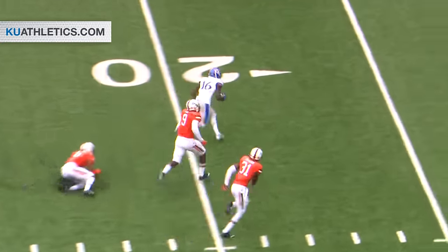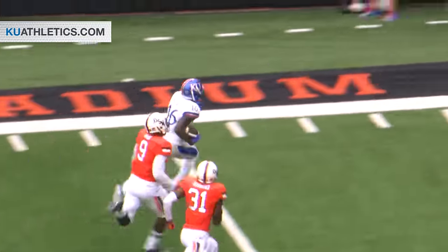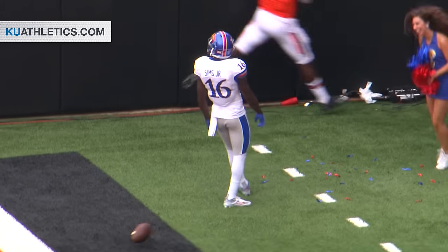Now a pass play — complete on the far side to Sims. He's down to the 10, he's down to the end zone. It is a touchdown!